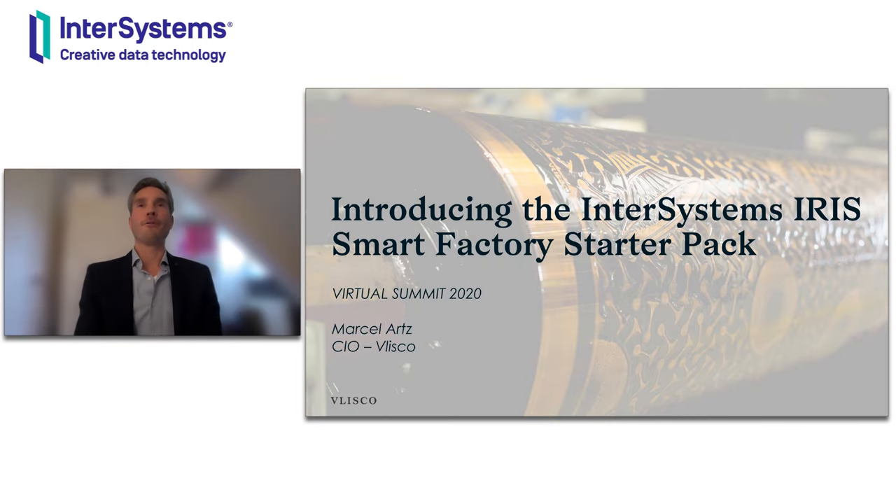Thank you, Joe, for the introduction, and hello to everybody. As a CIO, I'm looking for opportunities to boost the digital transformation within our factory, which allows us to transform towards a smart factory. I would like to share with you why and how we have positioned the Smart Factory Starter Pack at Vlisco and why this is the foundation of the Smart Factory.